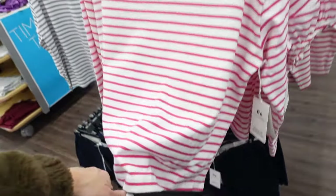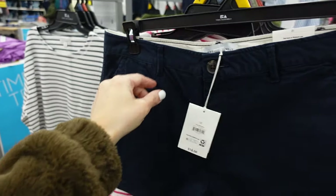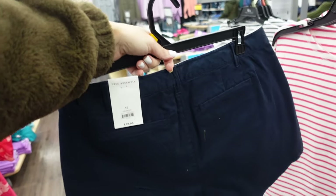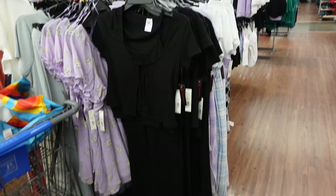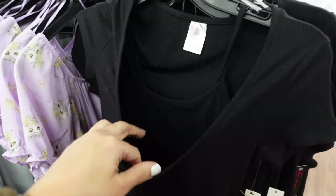New 12-inch shorts from Free Assembly. These have a tortoise button, side pocket, belt loops, relaxed fit through the front, and then trouser-style pockets in the back. These are going to be $18.